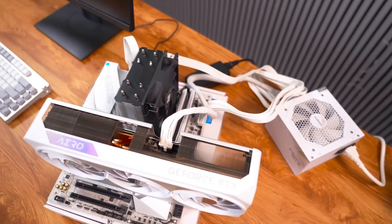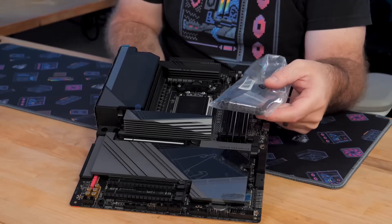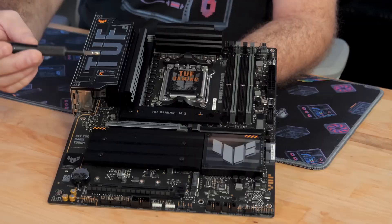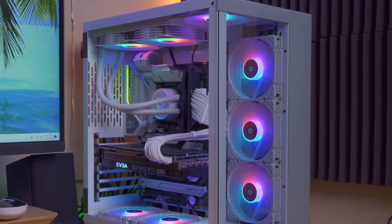I've been building PCs since I was a teenager, and picking a motherboard has always been my least favorite part of the process. There are too many chipsets, socket types, and features to compare. Plus, spending too much on the motherboard will take away from the money you can spend on more important components of your PC, like your AI-powered RGB water cooling system.